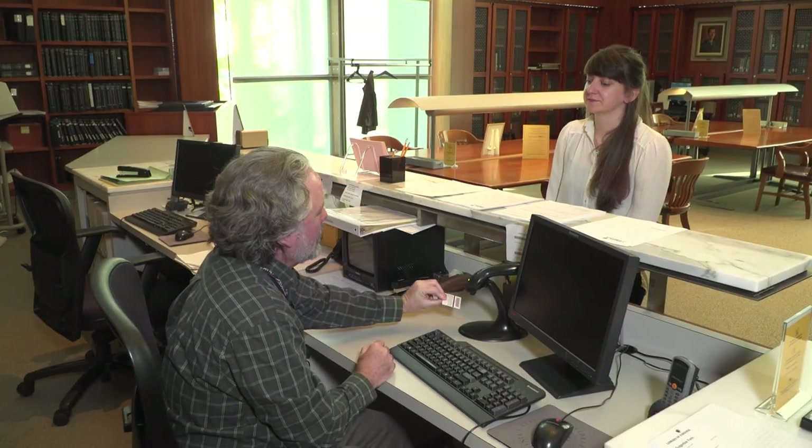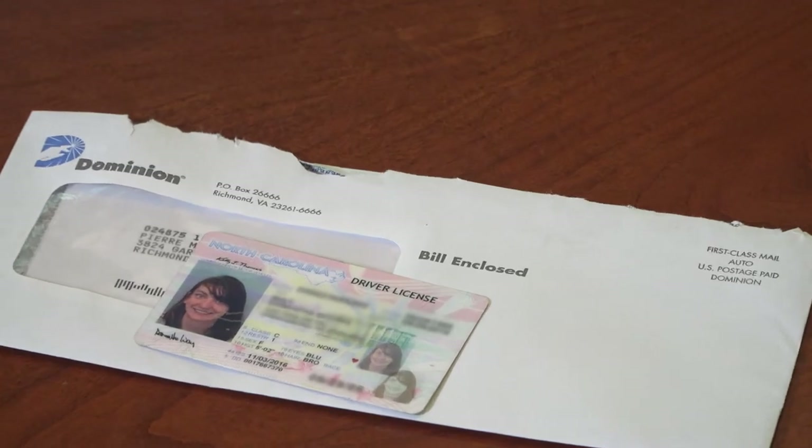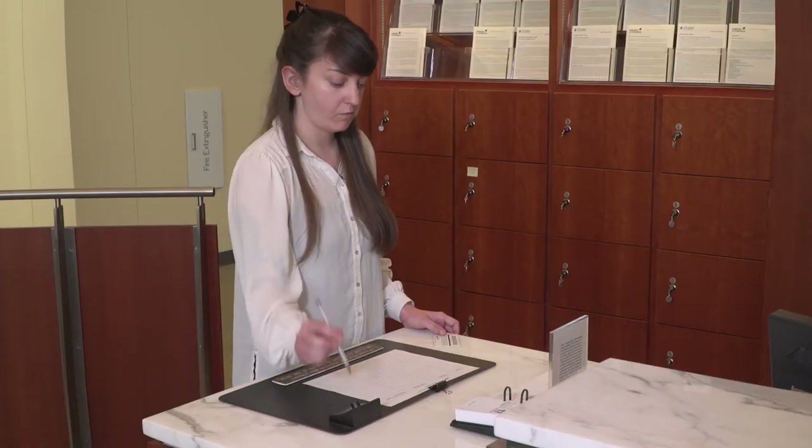Make sure to bring your library card. If you do not have one, please bring a photo ID and proof of current residence. Virginia residency is not a requirement for obtaining a card.